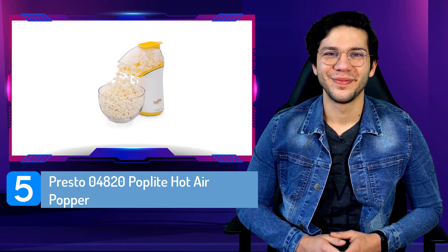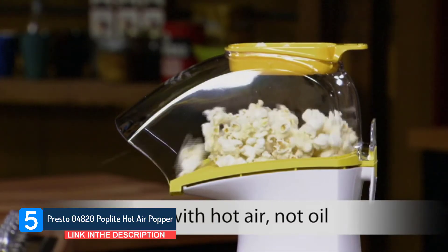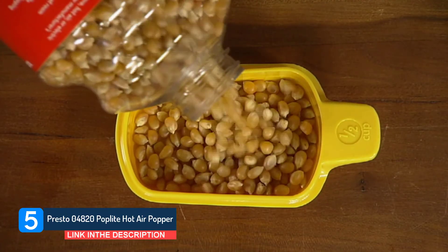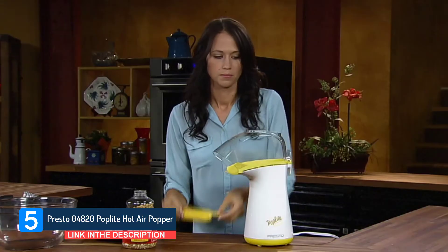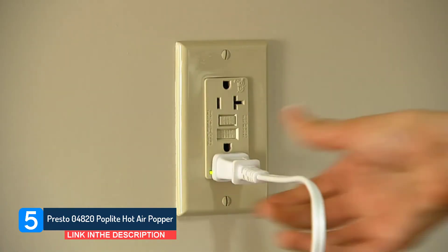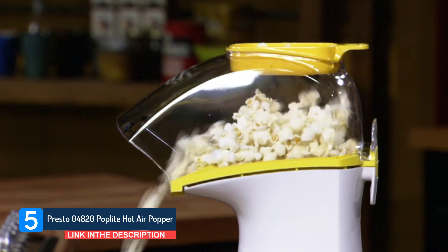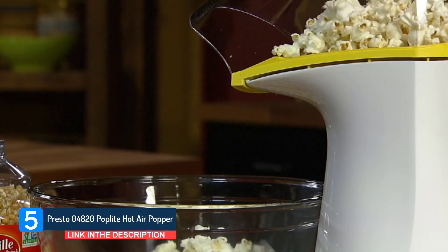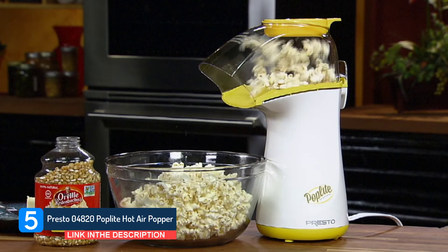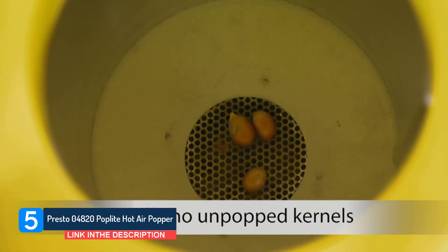Number 5: Presto 04820 Poplite Hot Air Popper. For those of you who don't want to use oil for popping kernels, choose the Presto 04820 Poplite Hot Air Popper. It's the best air popper available and will give you consistent results with every terrific batch of popcorn you pop. This model pops an amazing 18 cups of popcorn in about two and a half minutes, and there are slots on the top of the popper shield which automatically releases butter onto the popped kernels — the butter melter even doubles as a popcorn measuring cup. The popcorn chute is angled to drop popcorn directly into your bowl, so there's no muss, no fuss. No oil also means you just wipe the machine off with a damp cloth. It comes with a 1-year warranty.